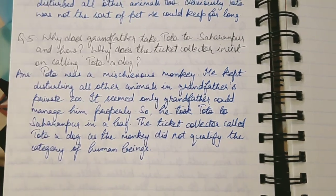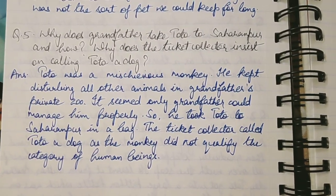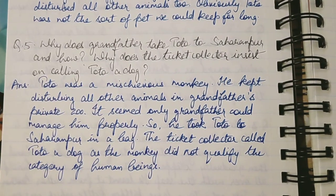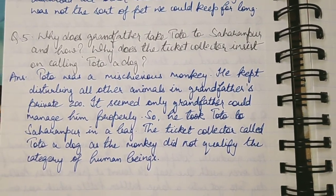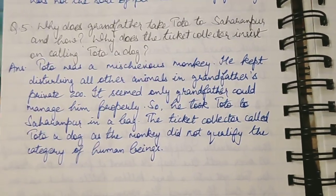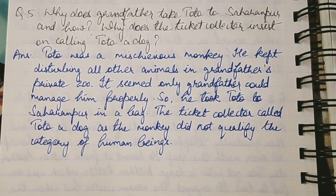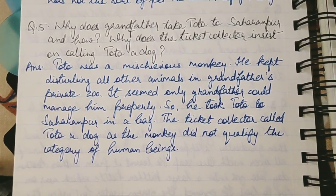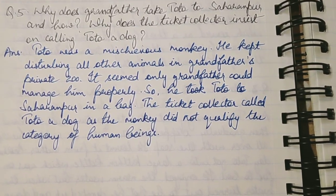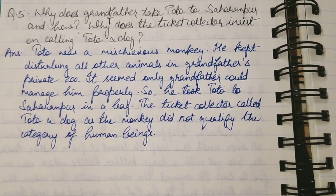Toto kept disturbing all the other animals in grandfather's private zoo. It seems that only grandfather could manage him properly and tolerate his mischievous behaviour. So grandfather decided to take Toto to Saharanpur, carrying him in a bag. The ticket collector called Toto a dog because the monkey did not qualify under the category of human beings.